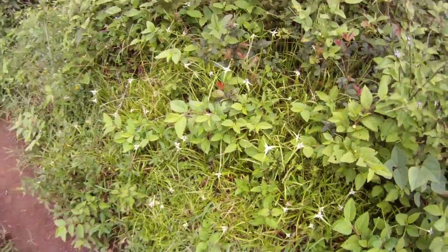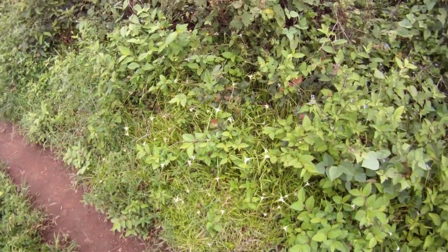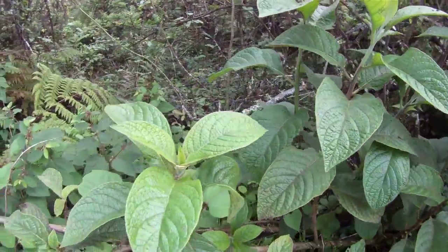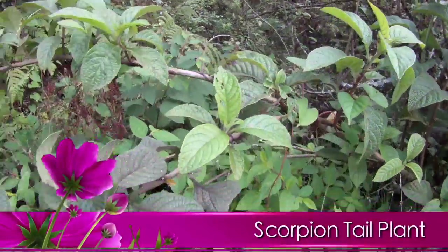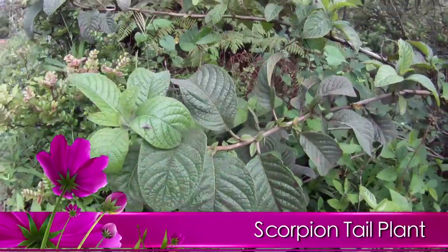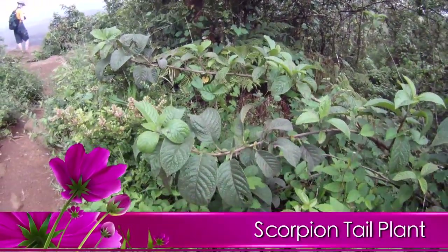We continued our tour and saw this wonderful plant. I asked what it was, and this is a scorpion tail plant — it does sort of look like a scorpion tail as it grows and kind of curls up at the end. Really nice leaves and it really stood out against the ferns in the background.